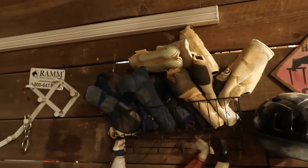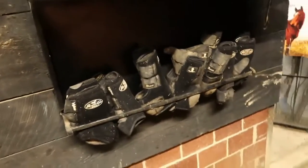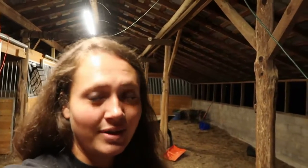I only had like three pairs of boots before, and now I have more than I'll probably ever go through. As my boots kind of wear out, I can just throw these in, which is fantastic. Super excited with that haul. Be watching out for whenever barns in your area decide to auction or liquidate their items — you really get a great bargain.